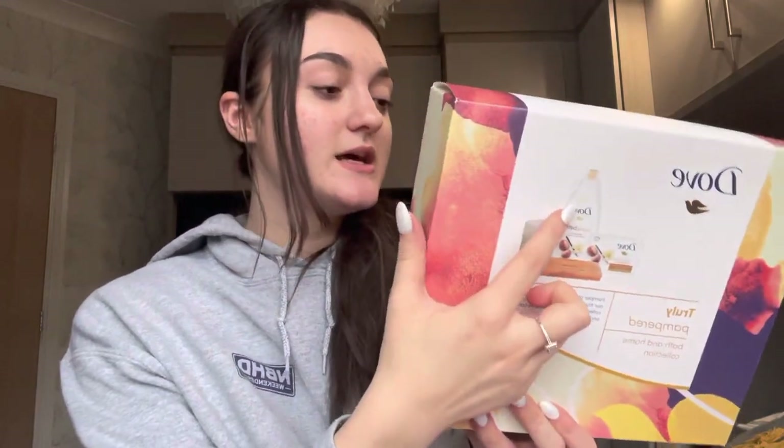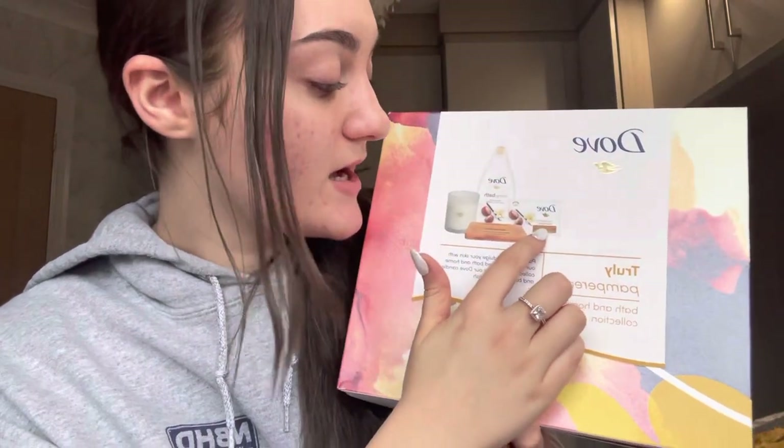They also got me a little tin of Vaseline — it has the rosy lips one, the original blue one, and aloe vera, which I've never tried before. And a W7 set with a headband, a large body exfoliator circle, and a smaller soft one for your face for taking off makeup. Finally they got me a Dove set with a bath soak, a beauty cream bar, a candle, and a bamboo soap tray — my mum was very excited about that soap tray.